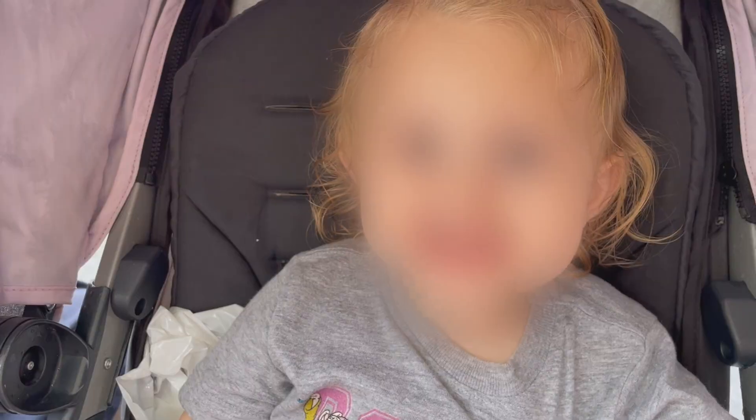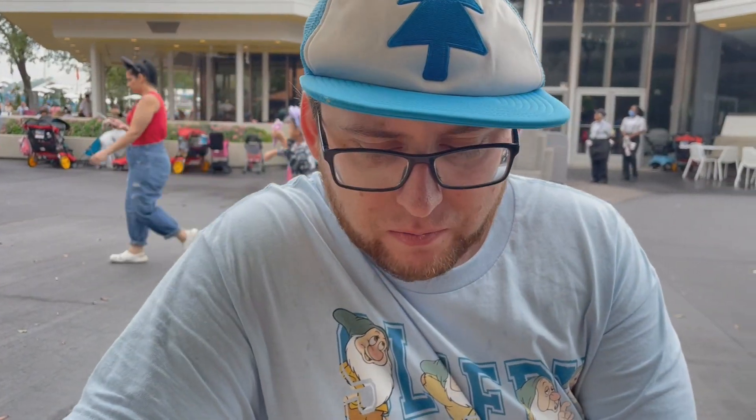Alright, take a bite. Mmm. What do you think? More. It's okay. Very chocolatey. I like the pastry.